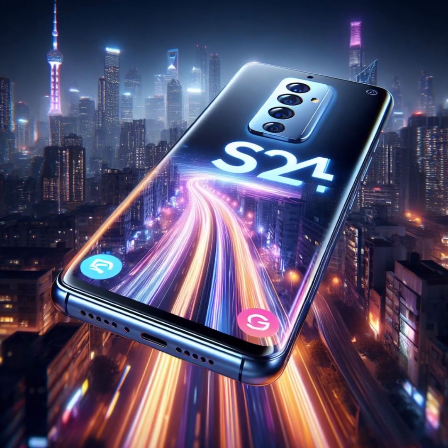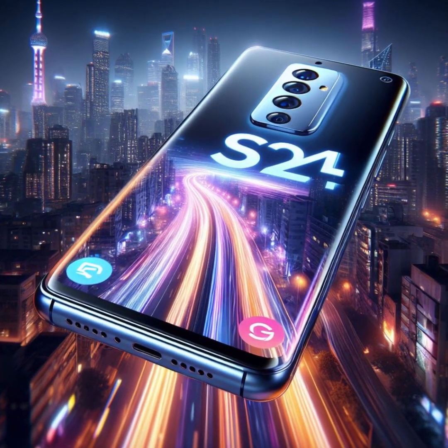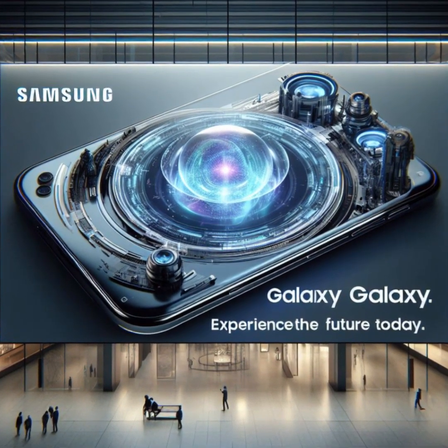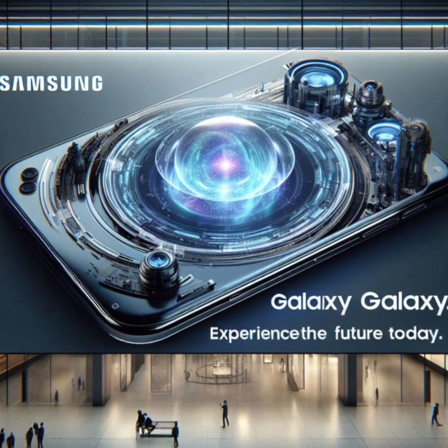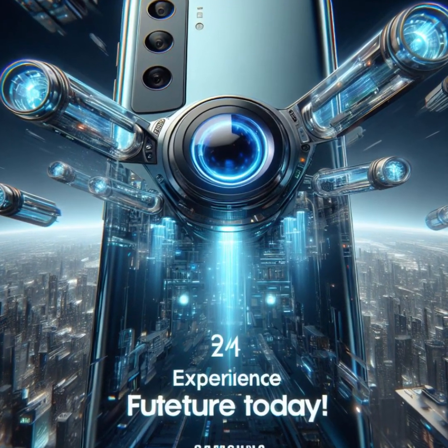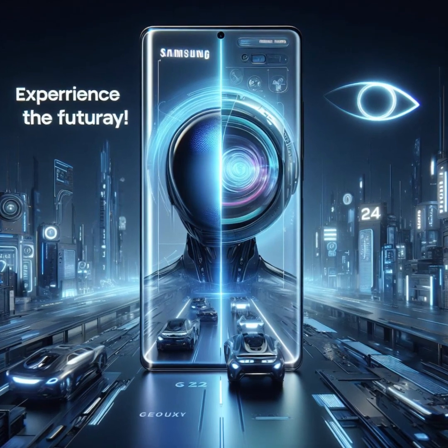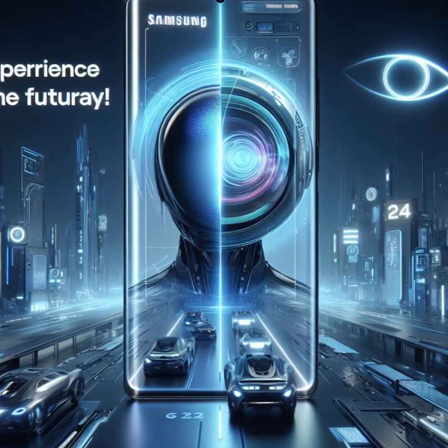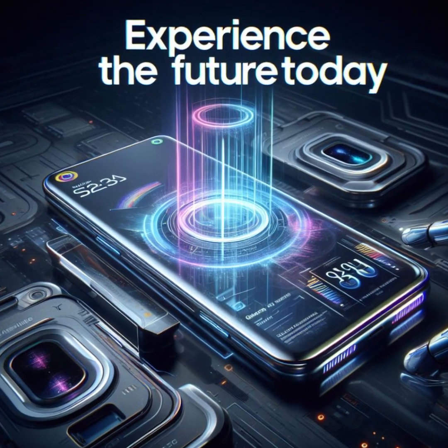Let's talk cameras — the 200MP main camera redefines smartphone photography. Say hello to detailed landscapes, stunning portraits, and jaw-dropping clarity. No matter which model you choose, the Galaxy S24 series offers a palette of colors to match your style. From classic black to vibrant orange, there's a hue for every personality.